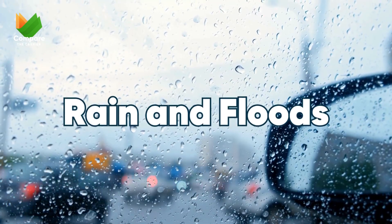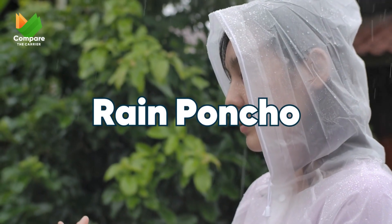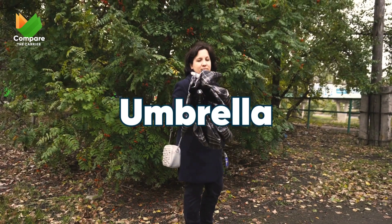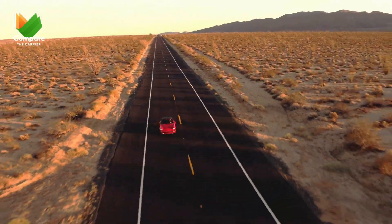Expecting showers or driving through wet regions? Prepare for rain and floods with a rain poncho to stay dry during those sudden downpours, and of course an umbrella — a simple yet indispensable tool.